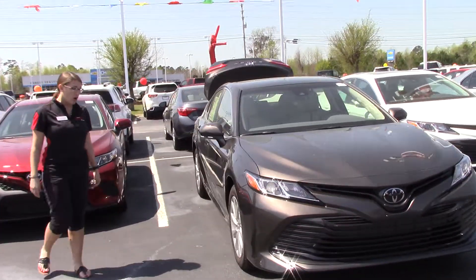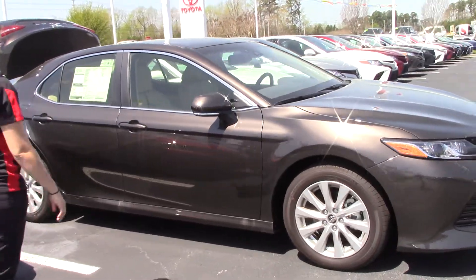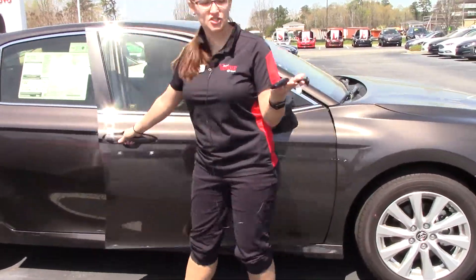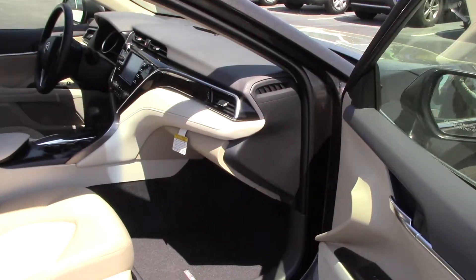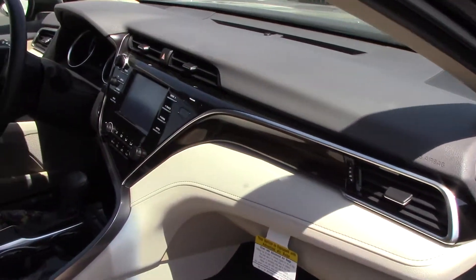Come around here, you can see our very nice wheels — those are 17-inch. This is a keyless entry, which means you can lock and unlock the door from your driver and passenger door, and it is push to start. Very nice.